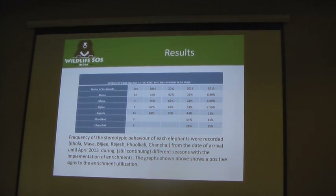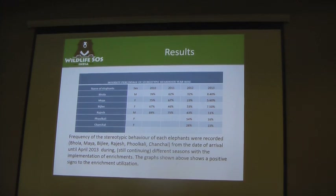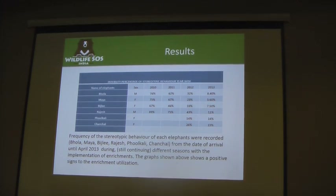Once, if even one day the enrichment pattern changes, they show a variation in stereotypic behavior. That is what our study is all about.